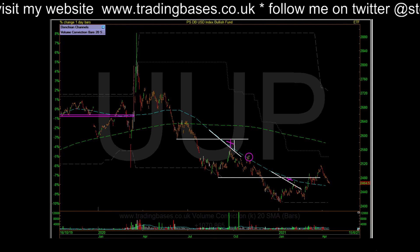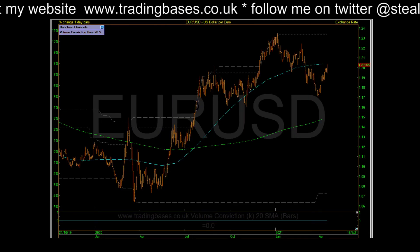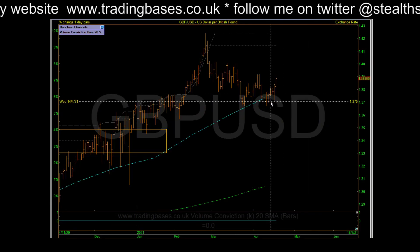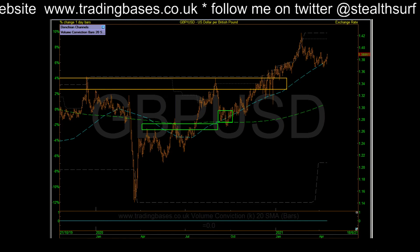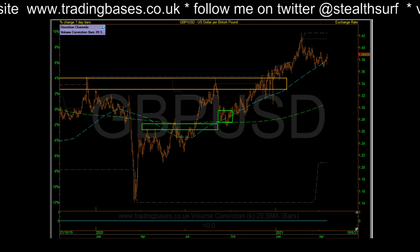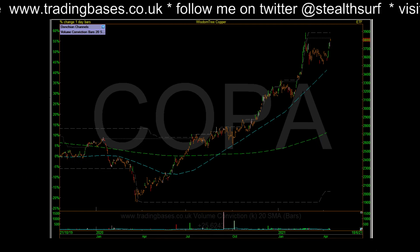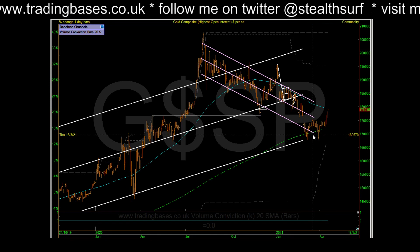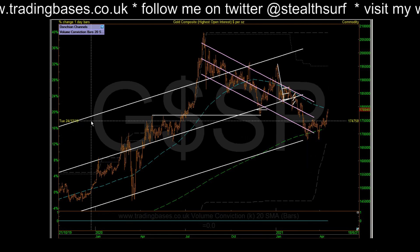Dollar is expected to open slightly weaker again. I'll bring up cable — we've been talking about cable in this sort of mean trend area and it's trying to tick up from there. We also have the same view on gold, being in this sort of swing kicker from a very normal area.